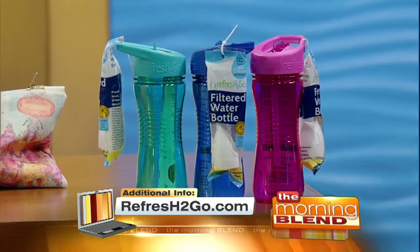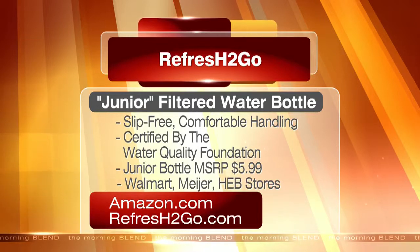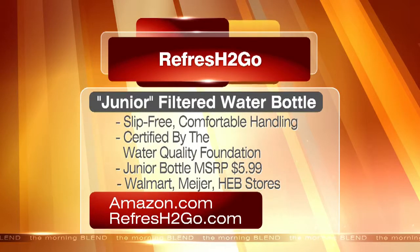Every Refresh to Go water bottle is designed for filtering, refreshment, and reusing anywhere, anytime. The design is slip-free and comfortable for handling. It's only $5.99 and you can find them at Walmart among other retailers, online at Amazon, or on their own website. You can see all these products again on our website — that's Vegas Morning Blend dot com.